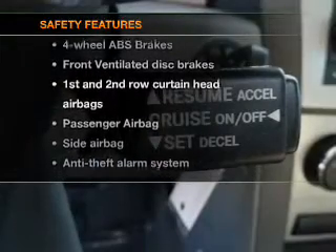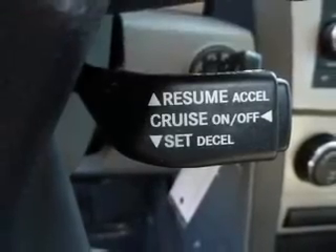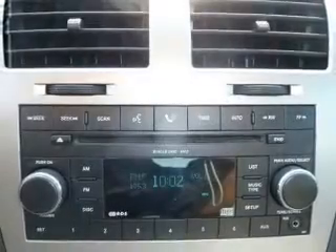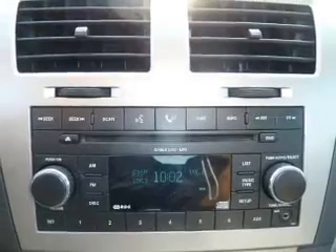If safety is a high priority, rest assured knowing that these top safety components are included: front ventilated disc brakes, passenger airbag, side airbag, and curtain head airbags. Let us put you in the driver's seat today.